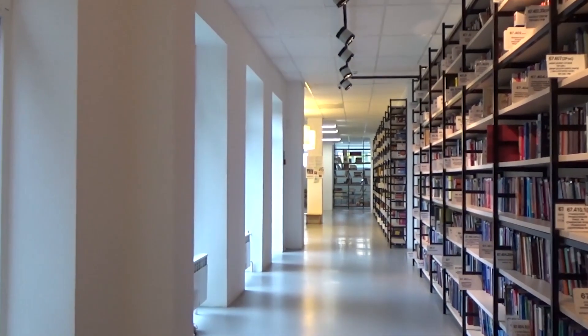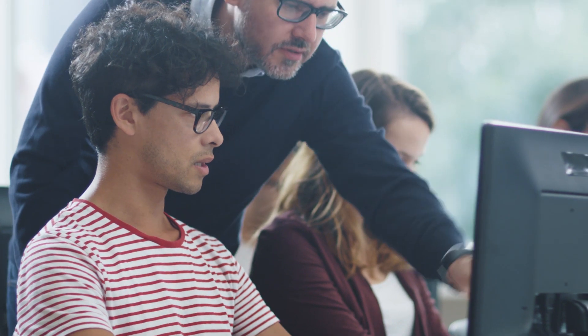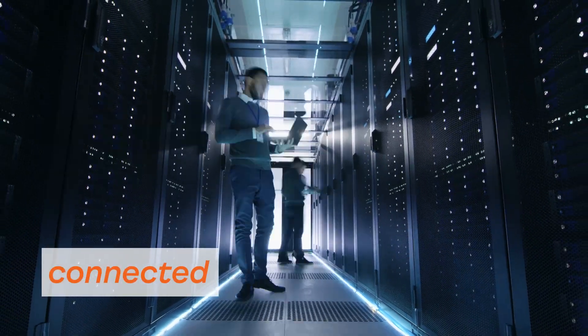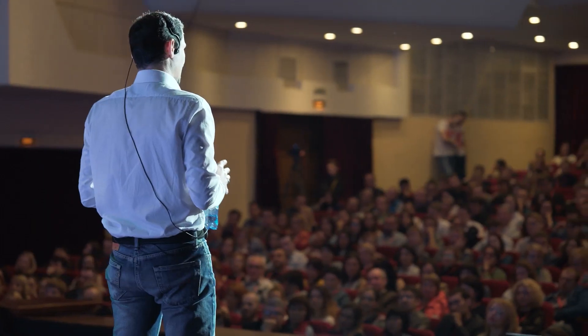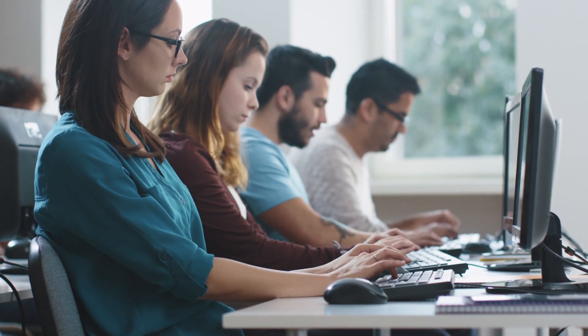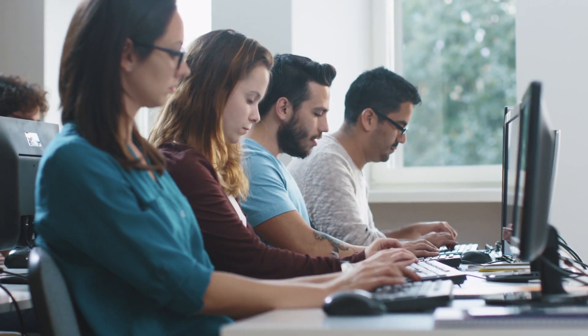At college or university, whether you're a student, staff or faculty member, you always need to be connected and you also need to be free. Free to travel, free to teach, free to learn, without having to configure new wi-fi networks everywhere you go.